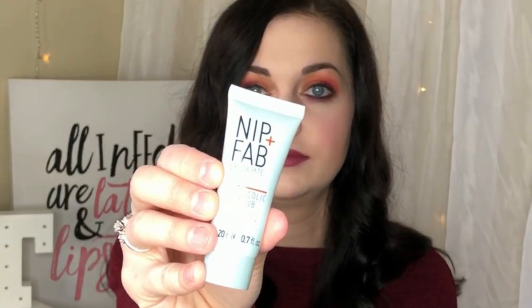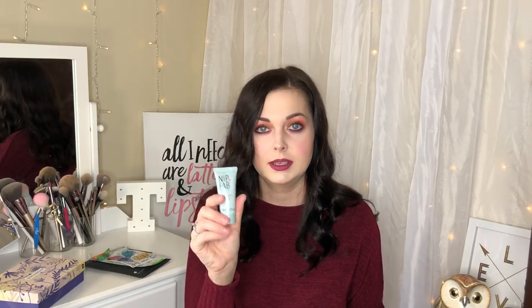Next I have Nip and Fab Exfoliate Glycolic Scrub Fix. It's a three-in-one micro exfoliant with glycolic and salicylic acids to refine, brighten, and renew. This is just an exfoliator, and it actually feels really full, which is kind of good because usually samples are only like halfway full. This one feels heavy so I think I'm probably going to get some good use out of this one little bottle — I do like exfoliators.